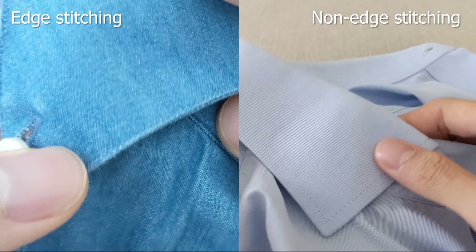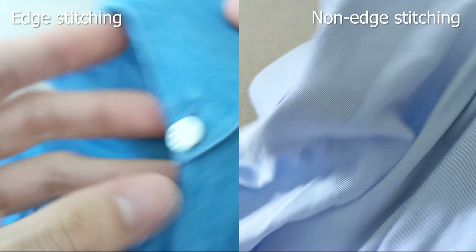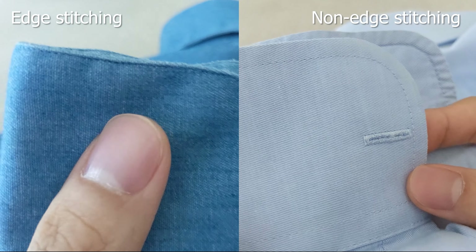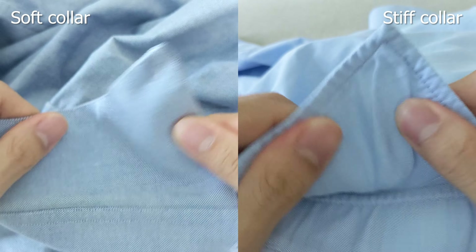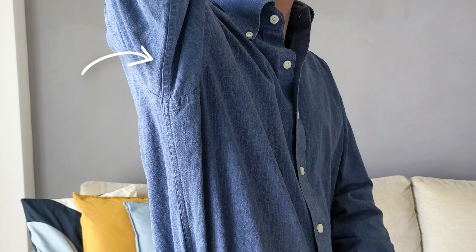Speaking of stitches, edge stitching — sewn on the edges of collars and cuffs — is a more refined way to finish a shirt and adds elegance and flair. Still, the shirt's elegance is largely determined by the fit, which is a separate topic, and by the appropriate stiffness of the collar determined by the collar interlining — less to do with whether a collar has edge stitching or not. To me, edge stitching is more of a style preference than a sign of quality.